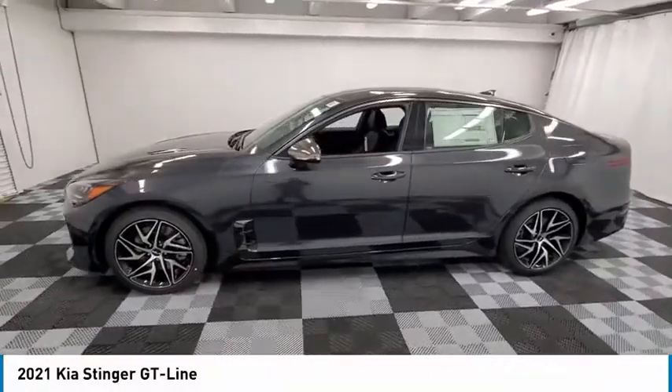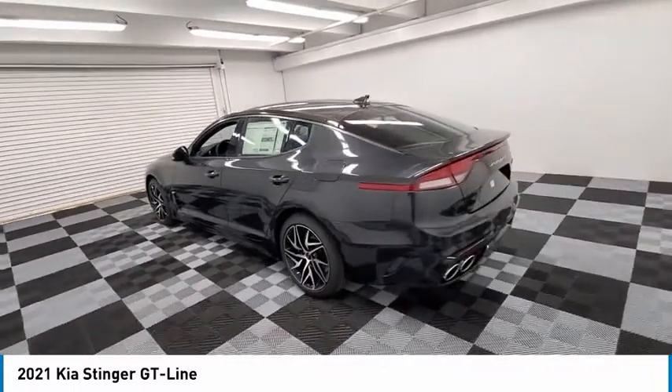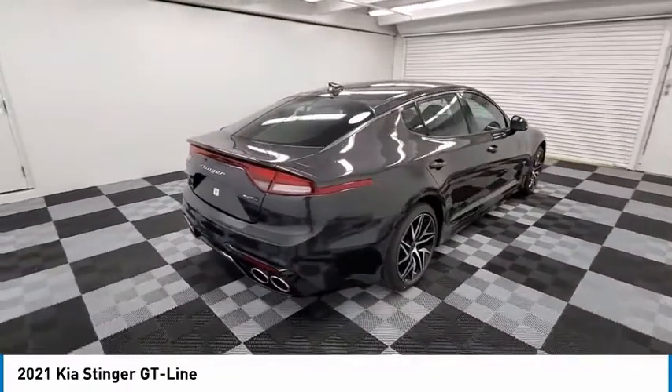Make a great choice today with the 2021 Stinger. The Kia Stinger has a design that is sure to leave an impression. It offers the perfect combination of a sporty look, coupled with a wide variety of luxurious features.